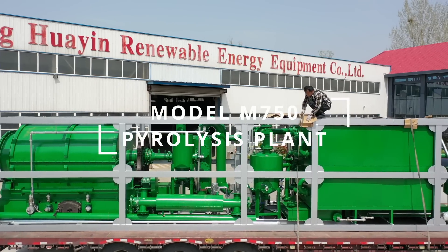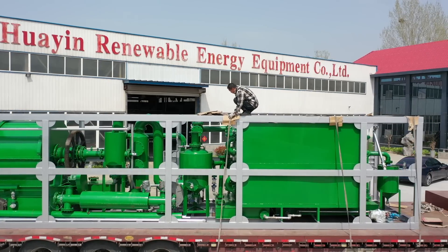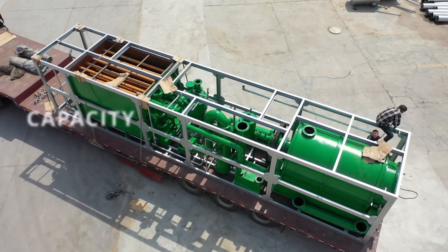Model M750 pyrolysis plant is a newly launched product in February 2022, which can process 750 kilograms of feedstocks each production batch.